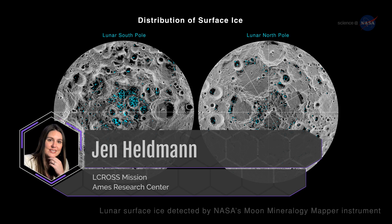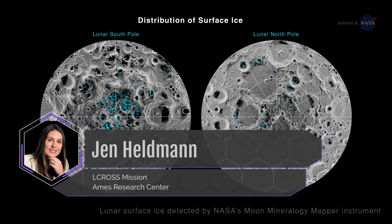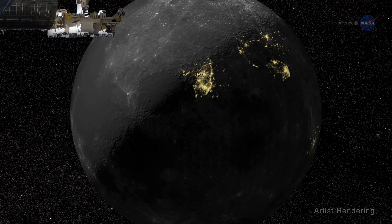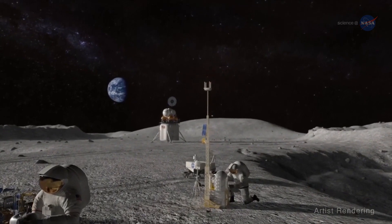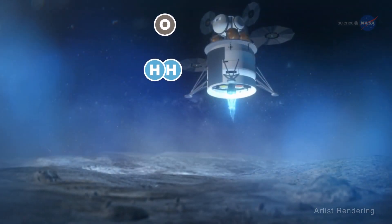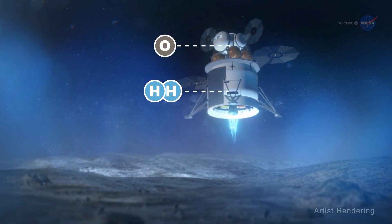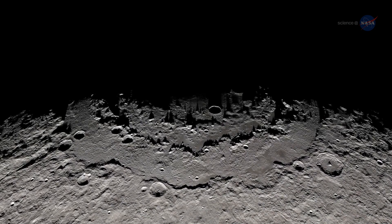Research scientist Jen Hellman is also at Ames. She explains why the discovery is much more than just a scientific curiosity. Ultimately, I believe we'll be living on the moon for extended periods of time, so we need to take advantage of whatever resources we can find there. Water is H2O, a combination of hydrogen and oxygen, and we can break it apart. Now we have a source of hydrogen and oxygen that may be able to be used for rocket fuel, as well as a source of oxygen for breathing. Water on the moon gives you a new paradigm for future space exploration. Very exciting.